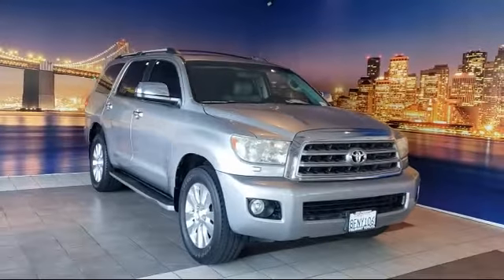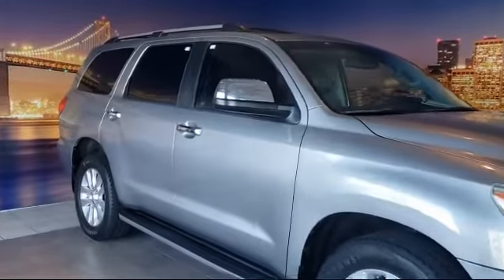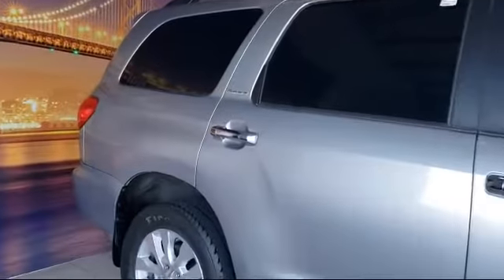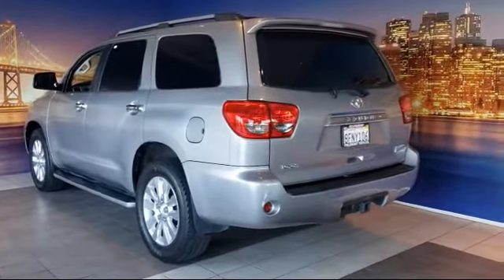It comes equipped with rear spoiler, third row seating, tire pressure monitoring system, keyless entry, steering wheel controls, heated front seats, roof rack, alloy wheels, leather wrapped steering wheel, ventilated front seats, and much more.